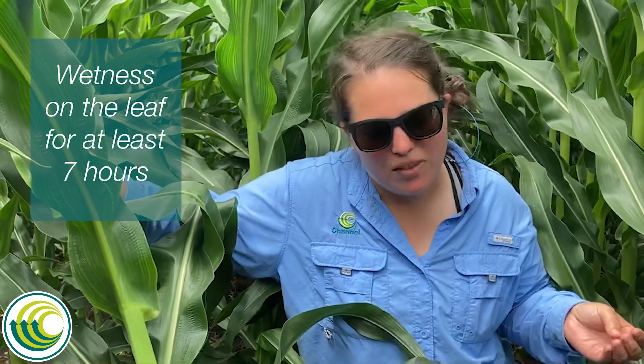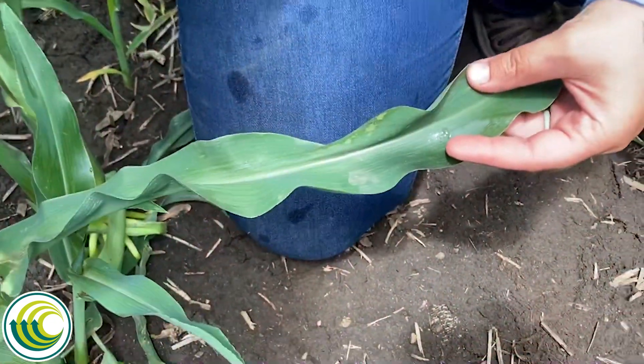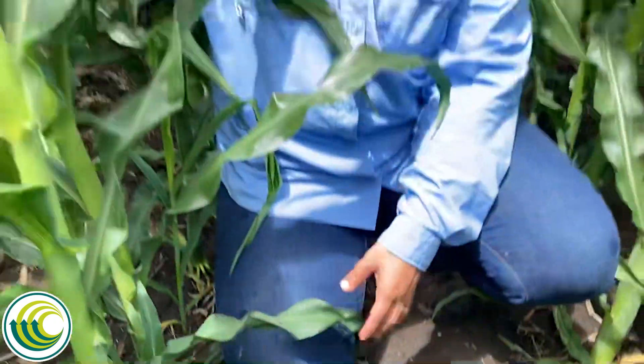We have experienced some rain and humidity the past few days. Tar spot likes wetness on the leaf for at least seven hours, and we're still finding wetness on the lower leaf surfaces here, even though it's 2 p.m. in the afternoon — so we've extended that eight-hour leaf wetness window.